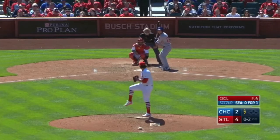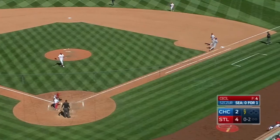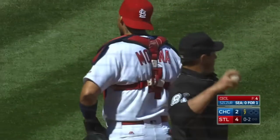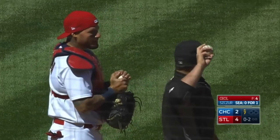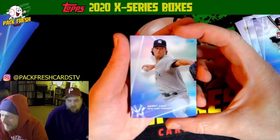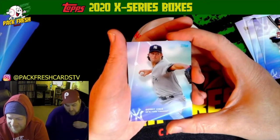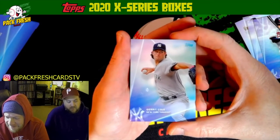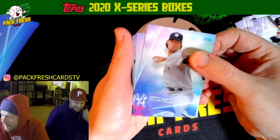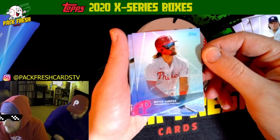A ball sticks on Yadier Molina's chest pad and nobody says anything. The man's walking around looking for the ball and it's stuck on his chest pad — he's got so much resin and pine tar. When he gives that ball back to the pitcher, he taps his hands and then the pitcher has pine tar on the ball. Bryce Harper — that's pretty cool. Look at his glasses, those are pretty sick.